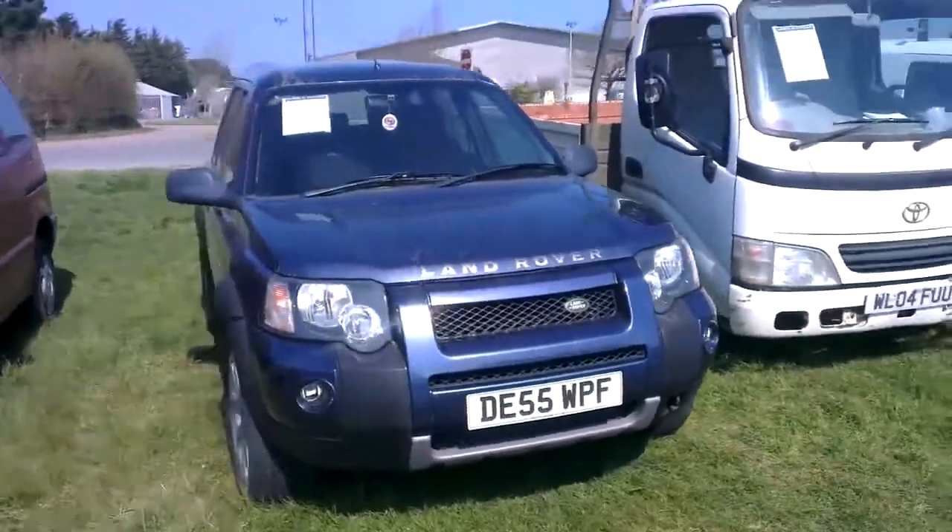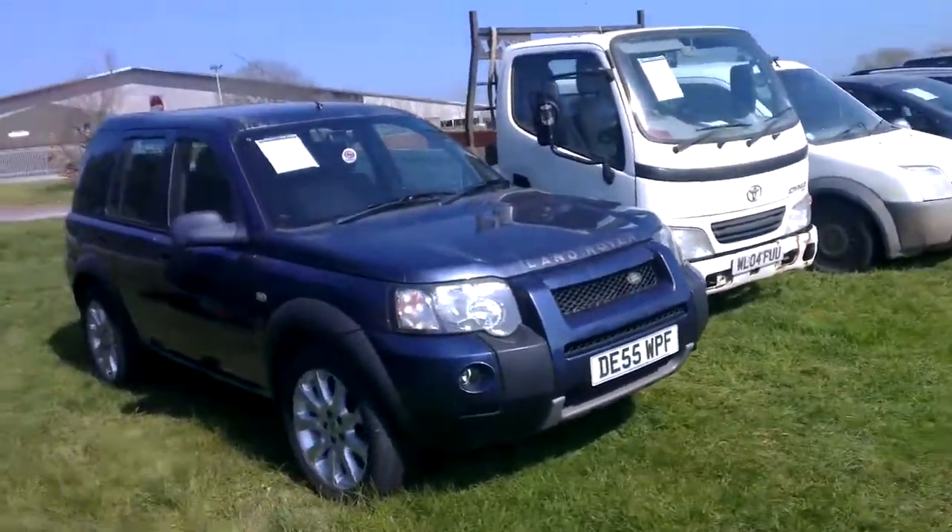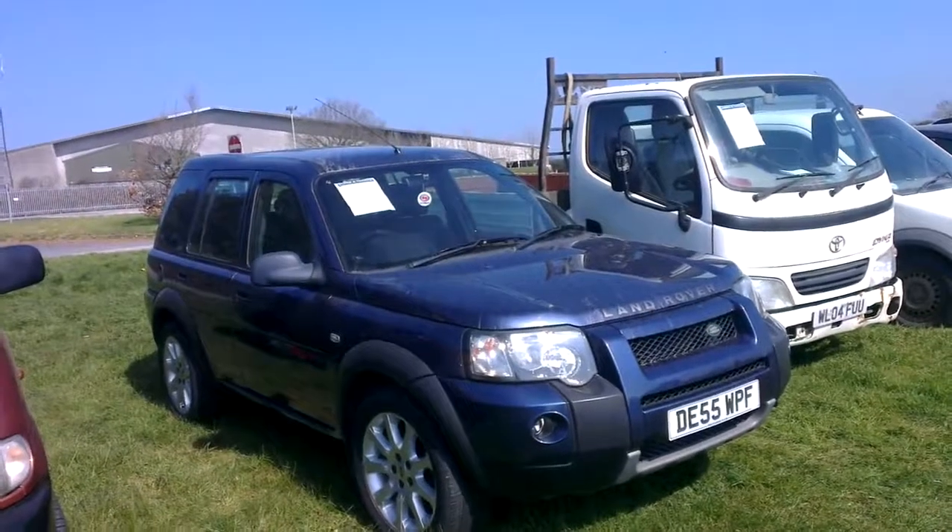Low mileage — 38,000 miles, 2005, good workhorse.